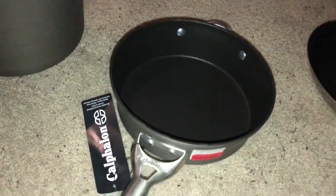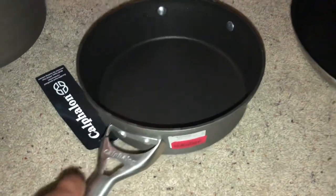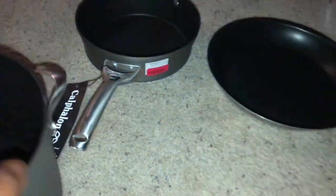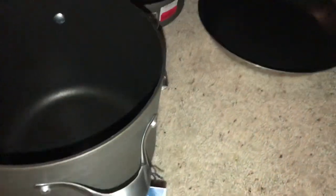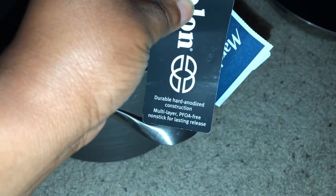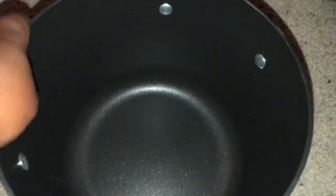This is a nonstick Calphalon pot. It was on clearance for $13.00. It's heavy duty and it looks like it is three quarts. And then the other one is this Calphalon stock pot. It's durable, hard anodized construction, multi-layer, PFOA free. I believe this one is eight quarts — yes, it is eight quarts. I needed a stock pot to make bigger things in, and that one was nonstick.